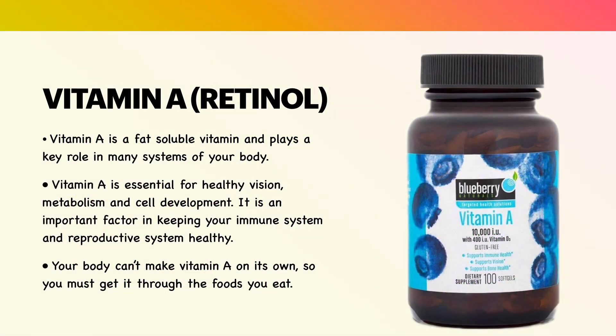Vitamin A is a fat-soluble vitamin and plays a key role in many systems of your body. Vitamin A is essential for healthy vision, metabolism, and cell development. It is an important factor in keeping your immune system and reproductive system healthy. Your body can't make vitamin A on its own, so you must get it through the foods you eat.